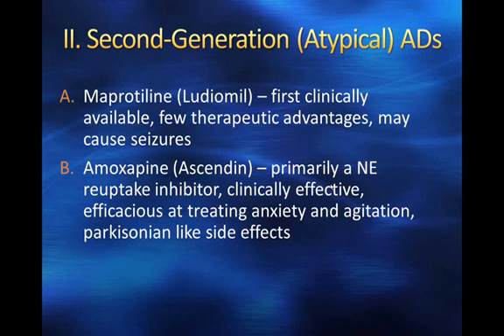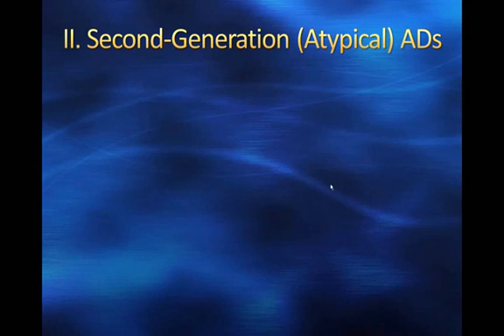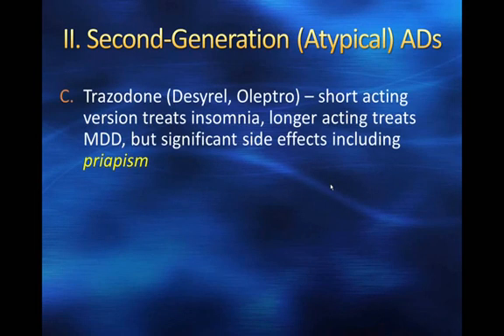As a norepinephrine reuptake inhibitor, amoxapine might potentially be useful as an ADHD drug — certainly some ADHD drugs we'll talk about are norepinephrine reuptake inhibitors. Finally, we have trazodone, which in its short-acting version primarily treats insomnia; in fact, its only clinical use in that formulation is treating insomnia.